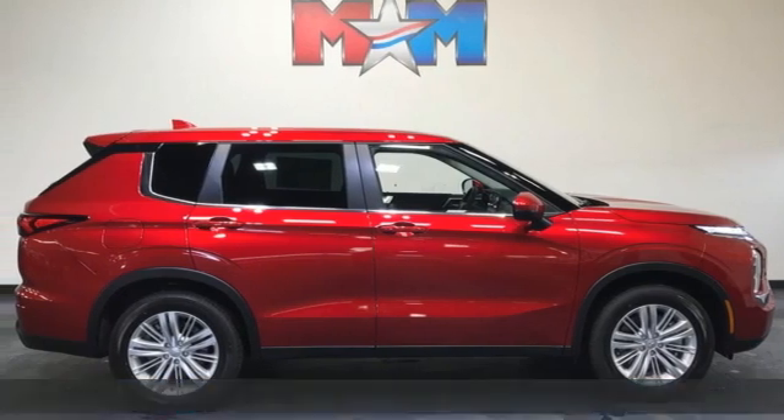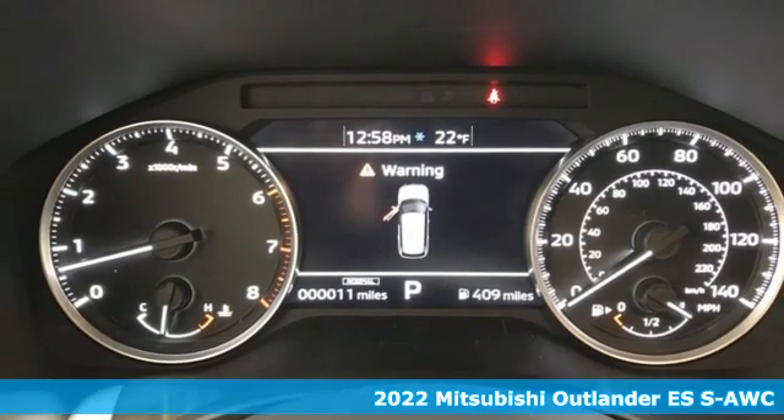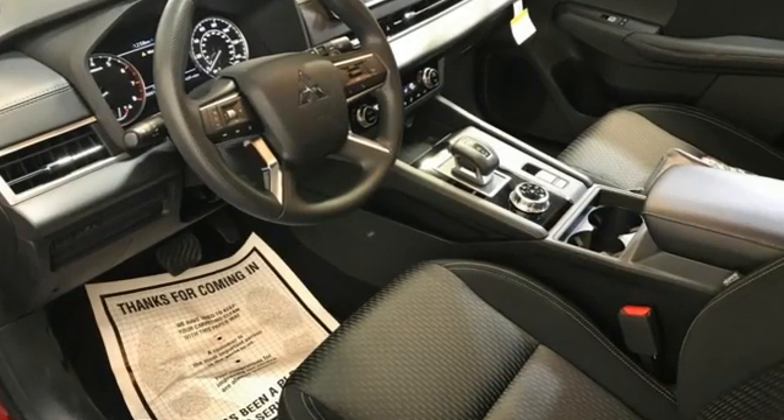It's a new 2022 Mitsubishi Outlander. This Outlander is the family-friendly crossover utility vehicle waiting to hit the trail with a perfect balance of power, performance, and an unforgettable ride.